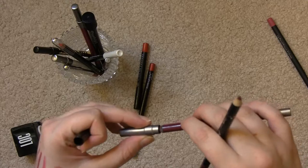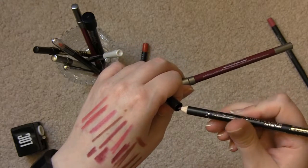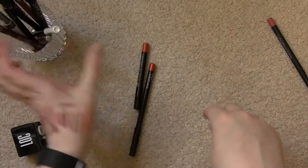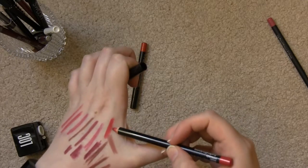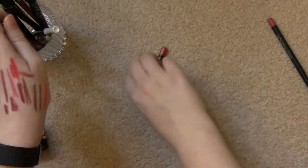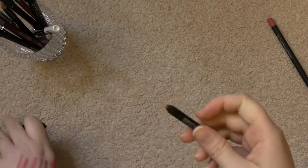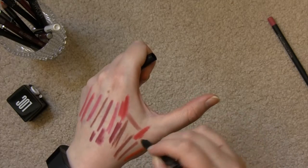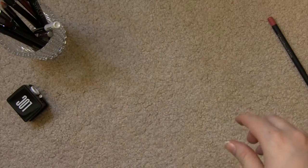It would be a dupe for the Urban Decay. It feels nice — I just opened it, as you saw. I might hold on to that. My lip pencil collection isn't extensive; I could hold on to all of these without a problem. And then finally I have this little Sephora in Real Red — that needs a sharpen too, but it feels pretty nice. That is my lip liner collection.